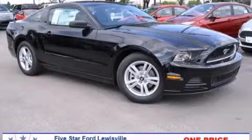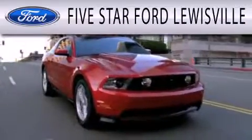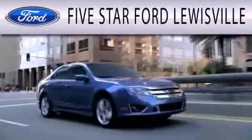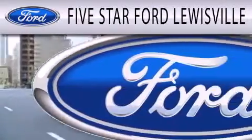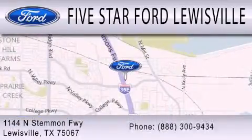Stop by today and test drive this vehicle for yourself. 5 Star Ford Lewisville is dedicated to doing everything possible to ensure that the experience you have selecting your next vehicle is as pleasant as possible. We are located at 1144 North Stemmons Freeway in Lewisville.